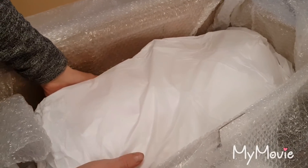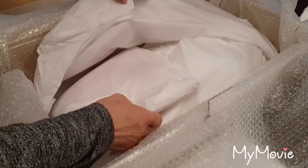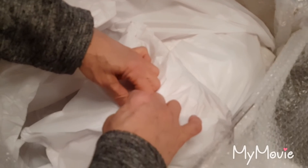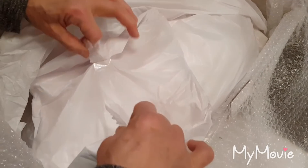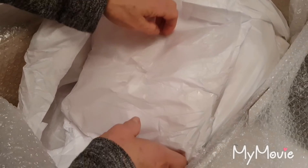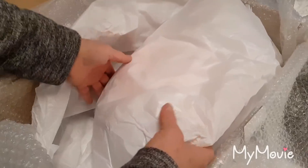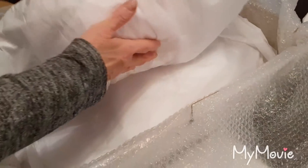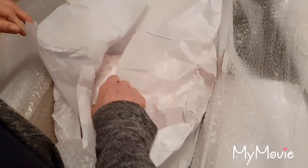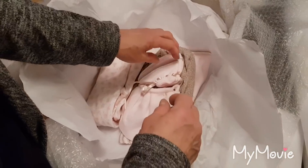Oh, this is nice! Look — 'Nap all day'! Yeah, I could do that. Very nice, I love this. And then we have something here — oh, how cute! Perhaps some clothes for the baby. I think this baby was really worth waiting for.